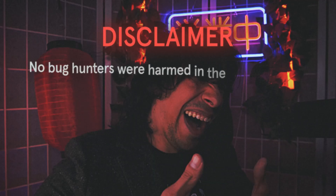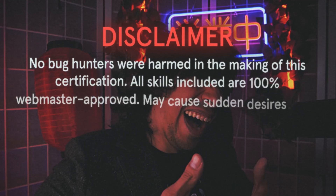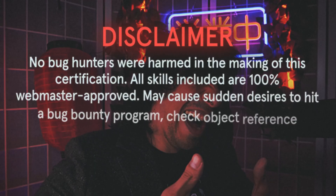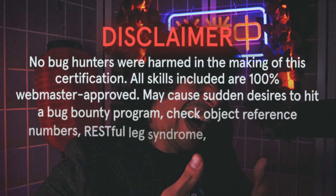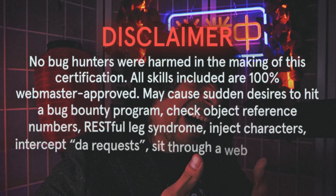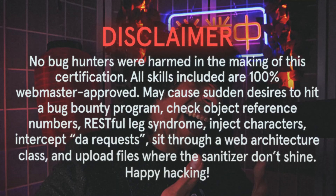No bug hunters were harmed in the making of this certification. All skills included are 100% webmaster approved. May cause sudden desires to hit a bug bounty program, check object reference numbers, rest full legs in room, inject characters, intercept the requests, sit through web architecture classes, and upload files where the sanitizer don't shine. Happy hacking!